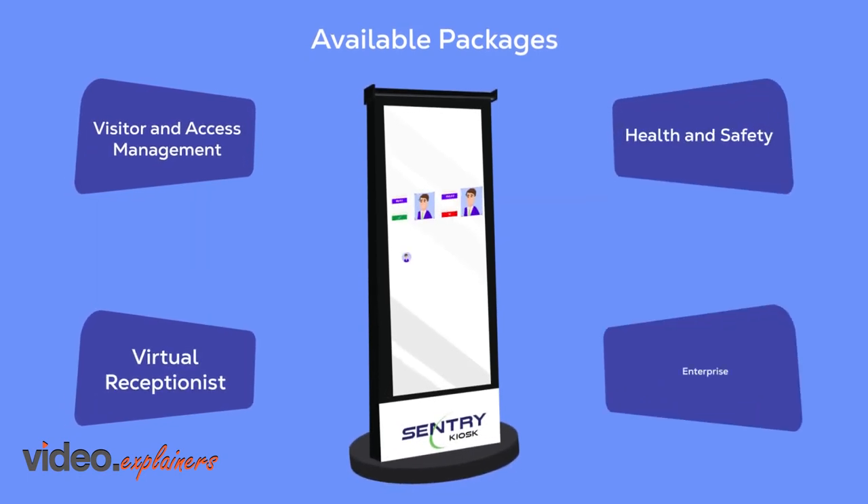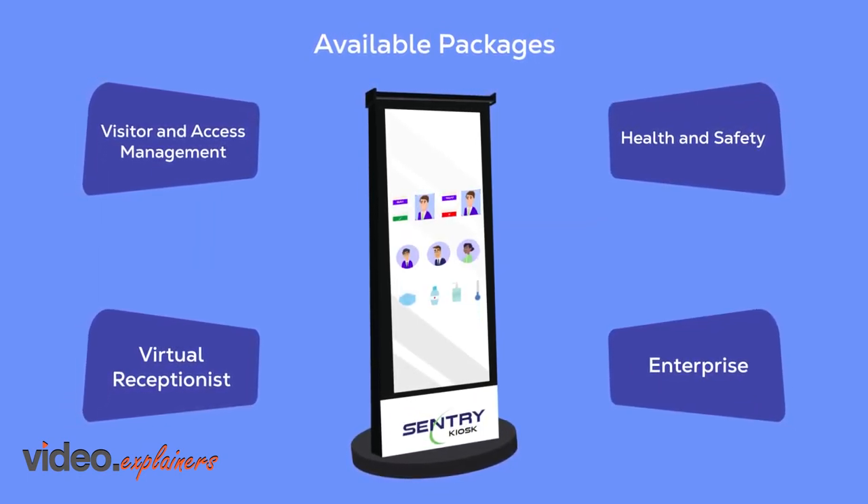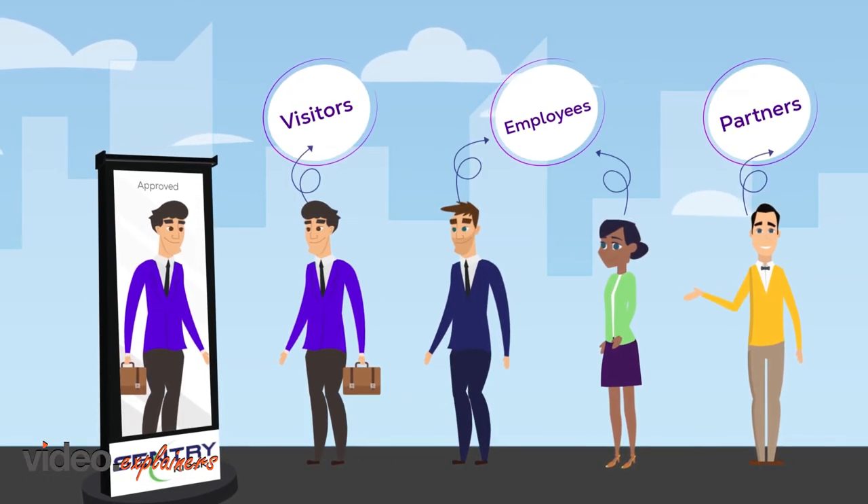Sentry Interactive — the only converged platform that does it all — helping to protect your employees, visitors, contractors, business partners, and the entire community.